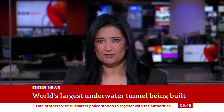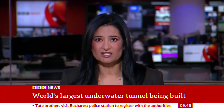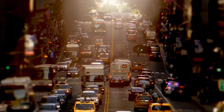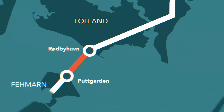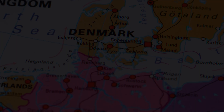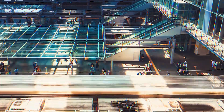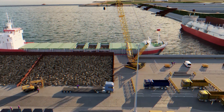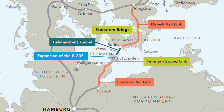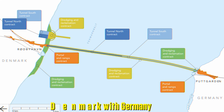In the south of Denmark, a mega project is underway to build a tunnel under the Baltic linking the country to Germany. Imagine cutting hours off your travel time, eliminating ferry rides and seamlessly connecting entire regions. This isn't just any tunnel — it's set to be the world's longest prefabricated underwater tunnel, stretching an incredible 18 kilometers beneath the Baltic Sea to link Denmark with Germany.